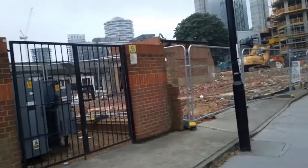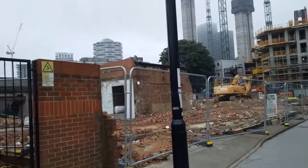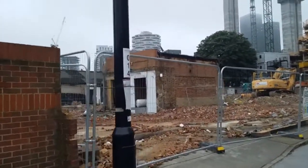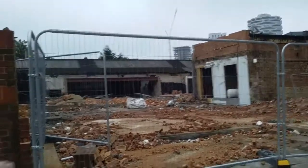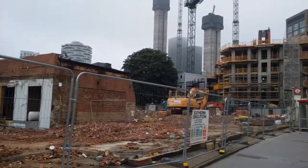Here we have the 40s to 60s Cherry Orchard Road site, formerly Cherryfields, the meatpacking plant or factory. As you can see, they're knocking it all down now.